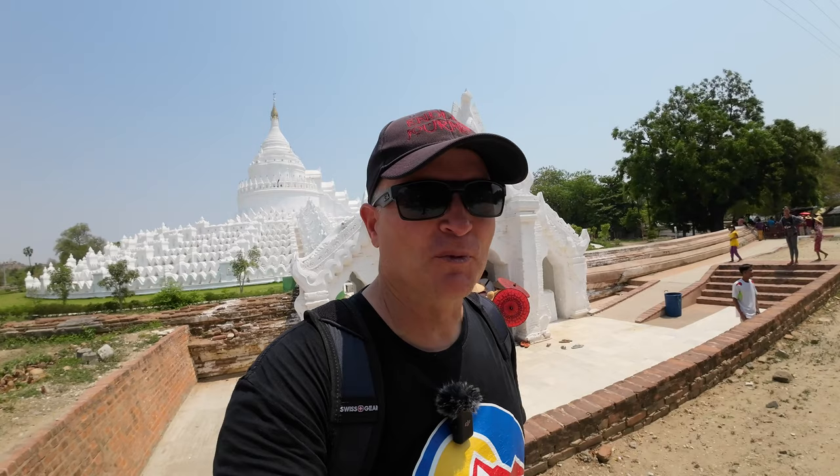Today's video finds us over here in Myanmar. Behind me is something that looks pretty interesting — it's known as the Taj Mahal of Myanmar. It's fantastic. It's this white temple with little ridges, supposed to symbolize the seven mountain ranges around the mythical mountain of Mount Meru. This was built by one of the kings in this area for his first queen. We'll take a look and see what we see.